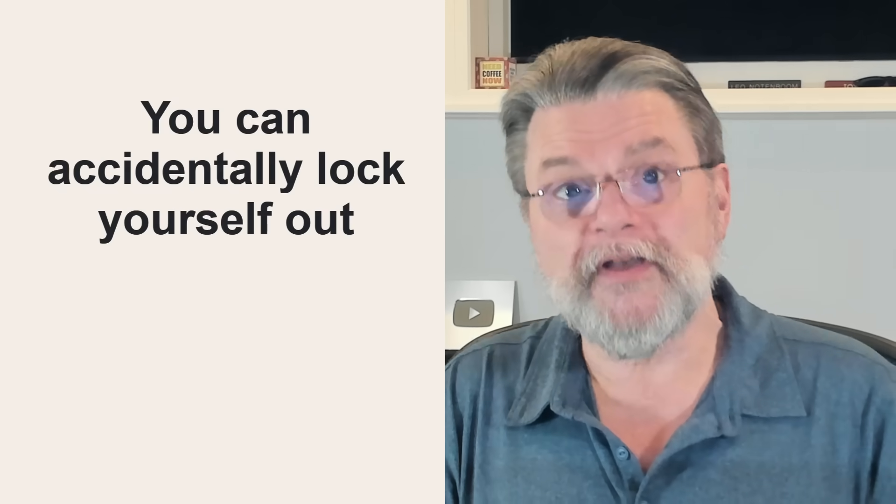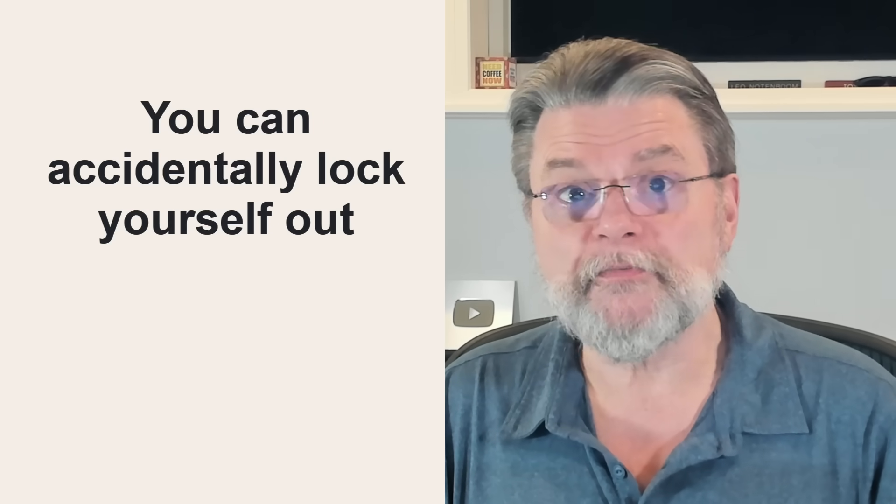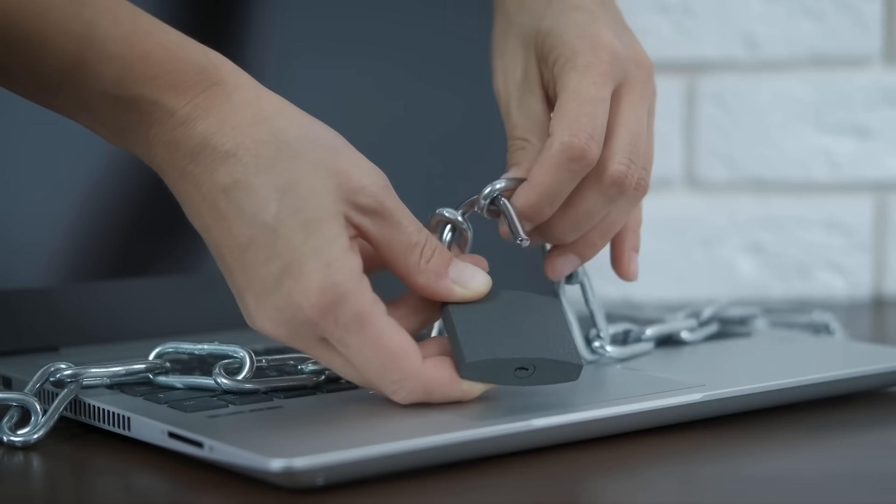And of course, one of the biggest causes of temporary and sometimes permanent account lockout is not due to hackers, but travel. Because email services are constantly fighting hacking attempts, they treat sudden access from locations you don't normally frequent as signs of potential concern. That means they may throw additional security steps in your way to confirm it's really you. If you can't respond to those additional challenges — which is common if you're traveling and you're not prepared — they may lock you out. It's an accident that happens all too often.